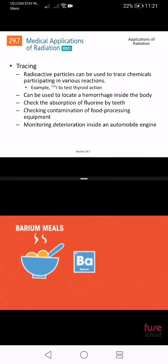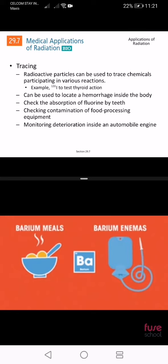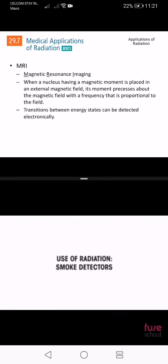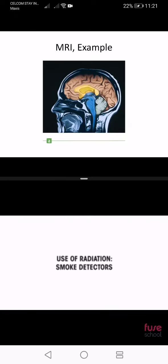Remember, alpha radiation can't travel through anything thicker than a sheet of paper. Barium meals or barium enemas are common examples of radiation used in this way.